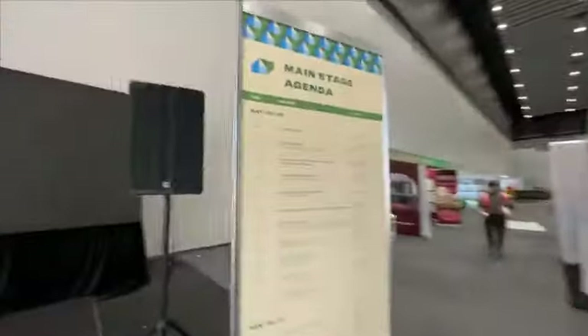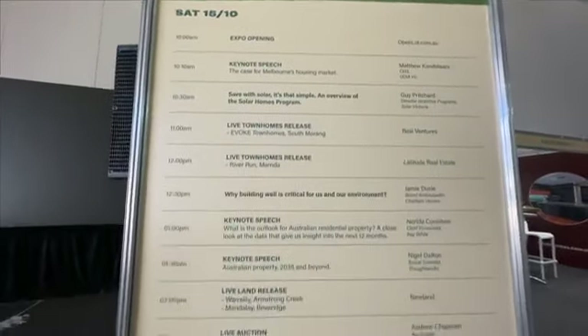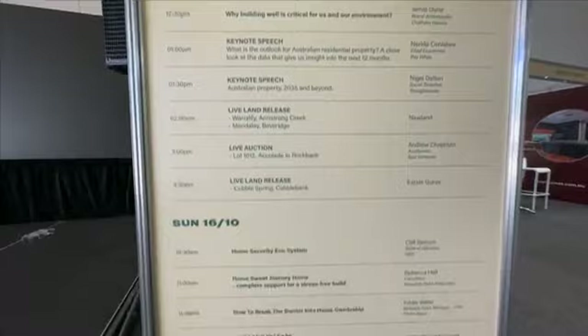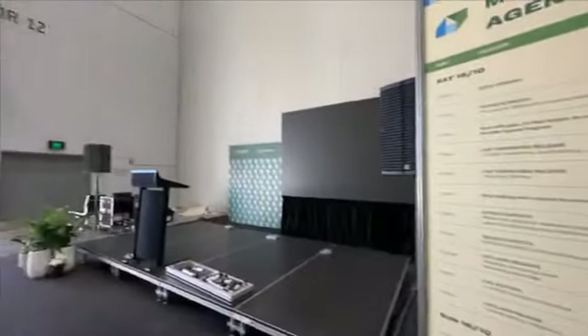Before we end, here's the main stage agenda — so that's what you can expect. We look forward to seeing you here at the expo, but if not, you can tune in live on Facebook, YouTube, or LinkedIn. Excuse the noise — they're still doing some works. Signing out — Josh and Poovan. See you tomorrow, guys.